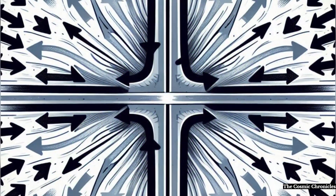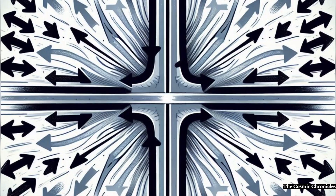Contextual effects: Our brains rely on context to judge distances and sizes, so the surrounding arrows may trick our brain into thinking that the two lines are different lengths, even when they are not.